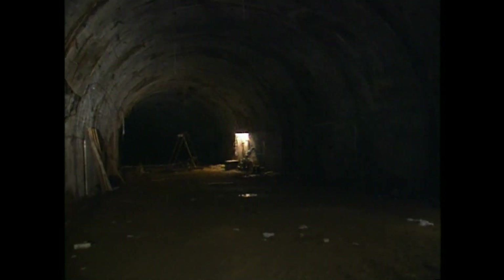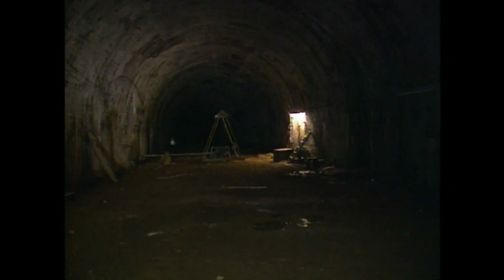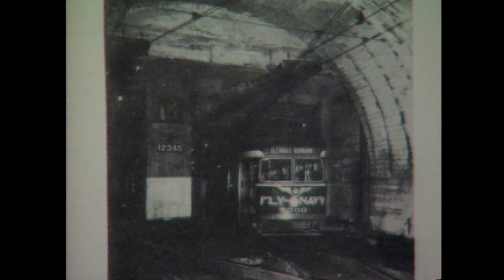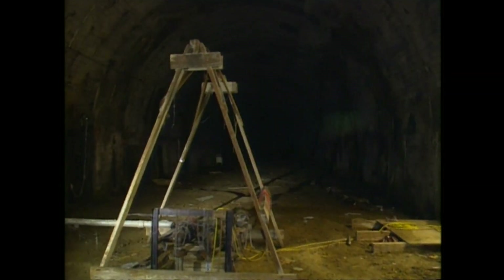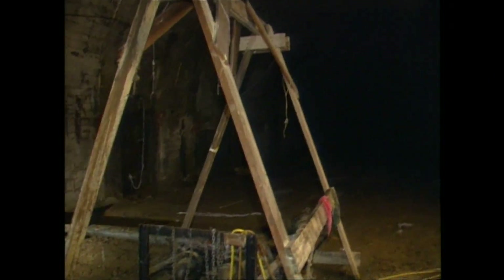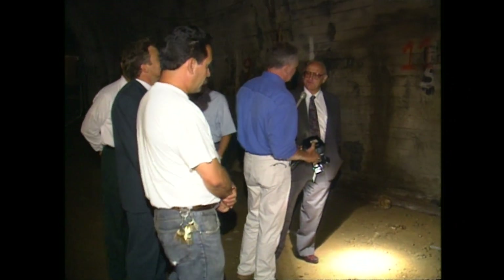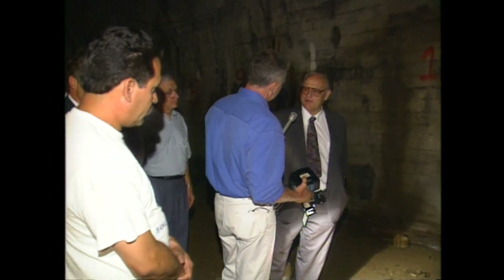How far does this tunnel go? It goes over a mile, but it's been filled in. There were two tracks with safety signals all the way out to the end of the tunnel. These lines ran to Glendale, Van Nuys, Hollywood, and there was also a line to Santa Monica and West Hollywood. The pumps are operating down here — there's always been a groundwater problem, so these pumps were put in, and even after abandonment, the water still intrudes. We have to maintain the pumps to keep the water out of the tunnel area.